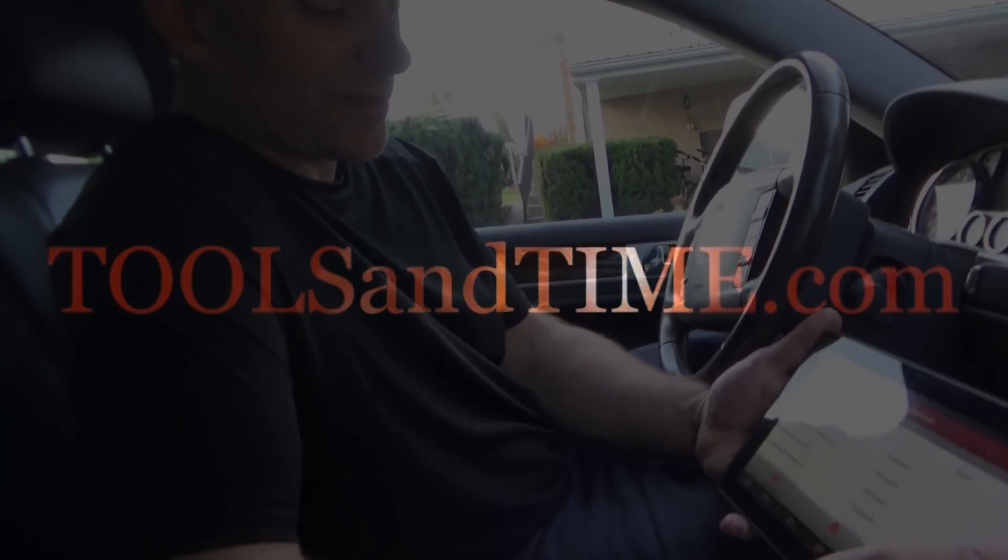Welcome back guys. Will Robinson here from Robinson's Auto, toolsandtime.com. Got my son Carter here with me and he's going to help me with this repair.